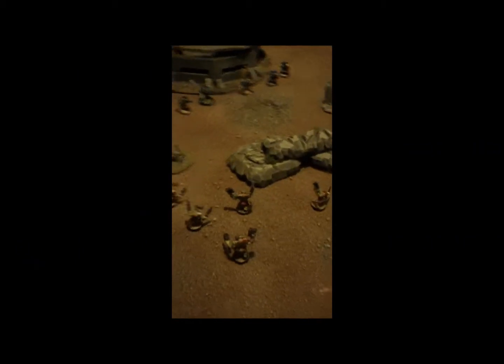A few boulders and rock piles — like I said, nothing special. There's a small ruin piece sitting on a small hill. I put the minis down for scale.